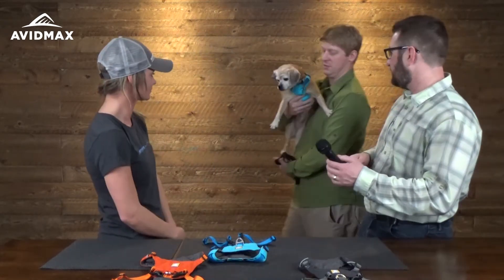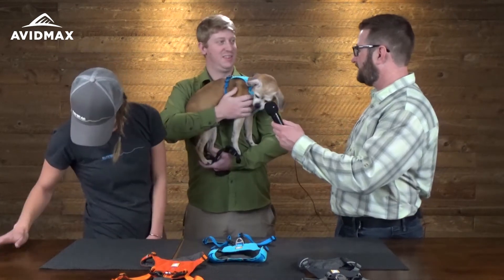This is our Hi & Light, and we actually have a model with us today. This is Dot, and Dot is wearing the Hi & Light. There's a little bit of a story behind Dot wearing this harness.